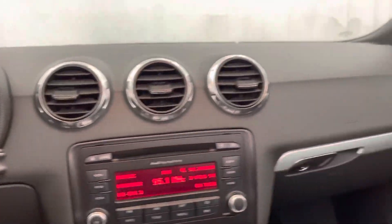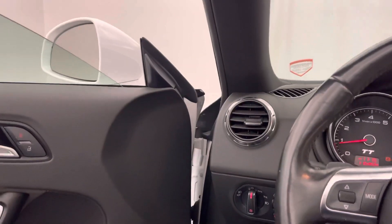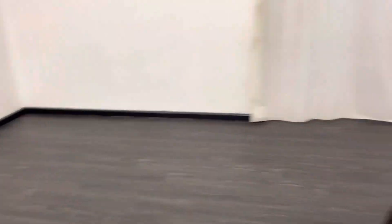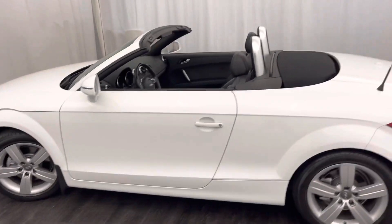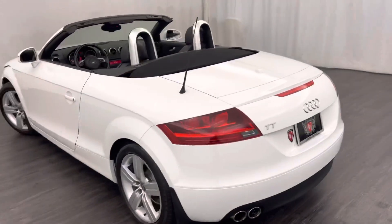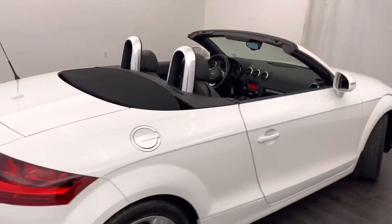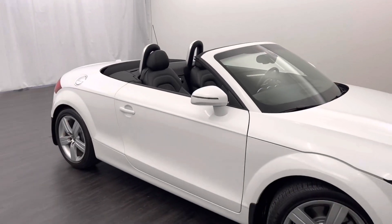Let's show you what this thing looks like with the top down — put the windows down so you can get a good look at it. Pop the hood too. There it is with the top down. Check that out underneath the hood.